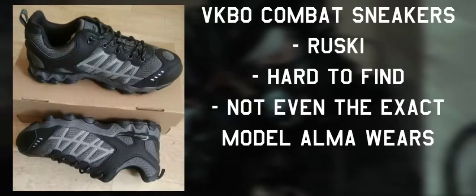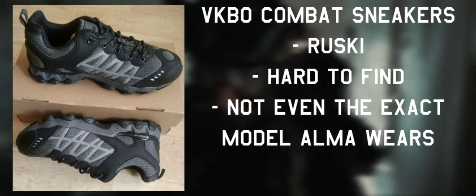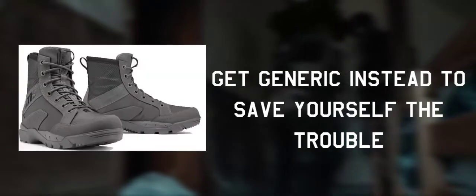Her shoes are pretty tricky, as they're VKBO Combat Sneakers. These are Russian exclusive, and considering current events as well as general availability, they're quite difficult to find. And these aren't even the exact model of shoe Alma wears, so it's best to opt for generic gray combat boots.